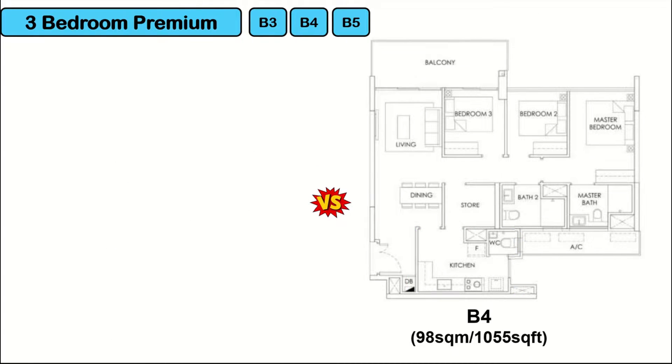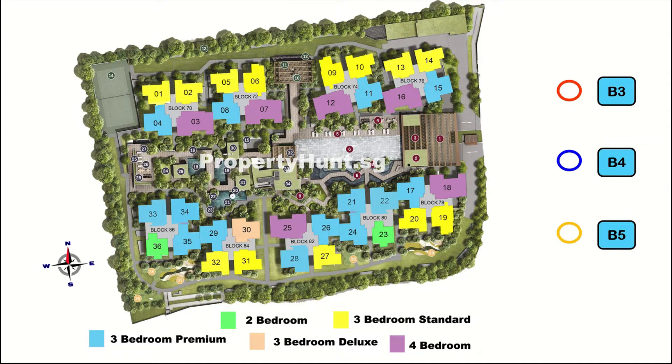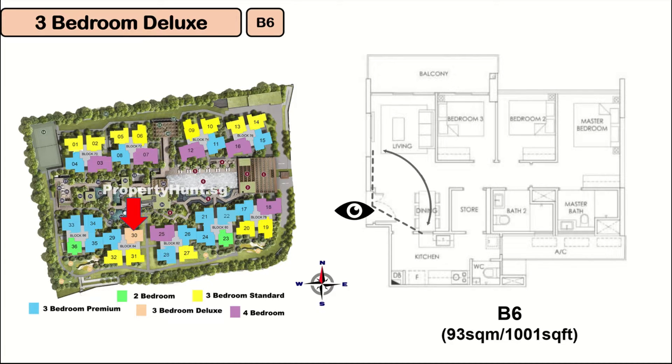Comparing B4 and B5: when standing at the main door, B4 has a foyer that gives you privacy, whereas for B5, people outside can clearly see inside your house. However, B5 has a storeroom that comes with a window. Most 3-bedroom premiums are facing inward with pool view. There is only one stack of 3-bedroom deluxe at 1,001 square feet. Similar to B5, it doesn't have a foyer for privacy, but it does come with a storeroom.